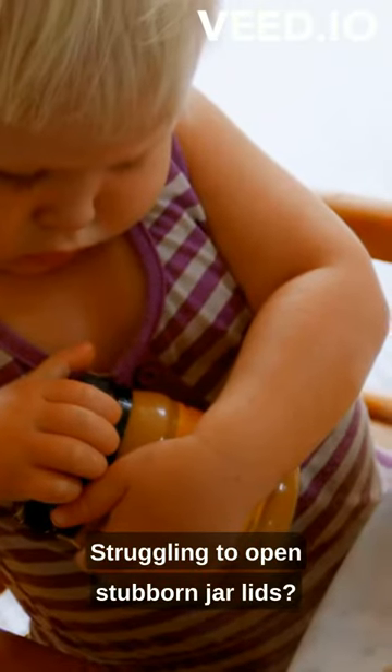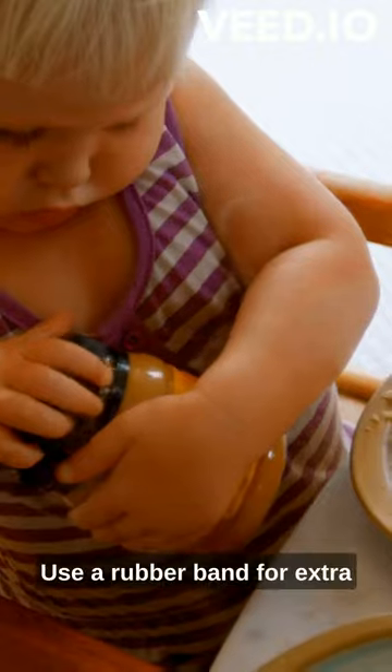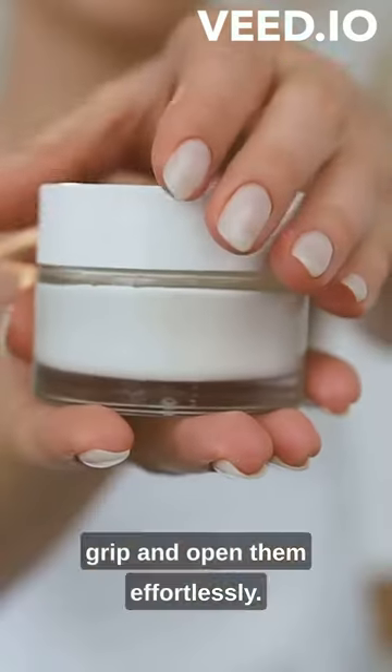Struggling to open stubborn jar lids? Use a rubber band for extra grip and open them effortlessly.